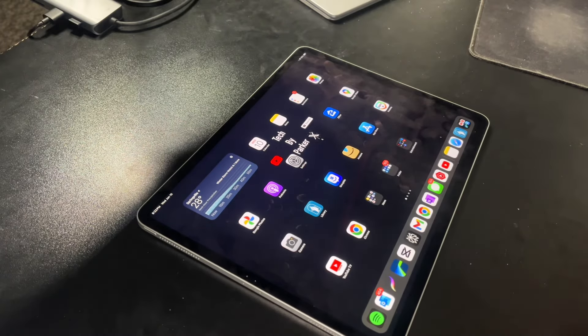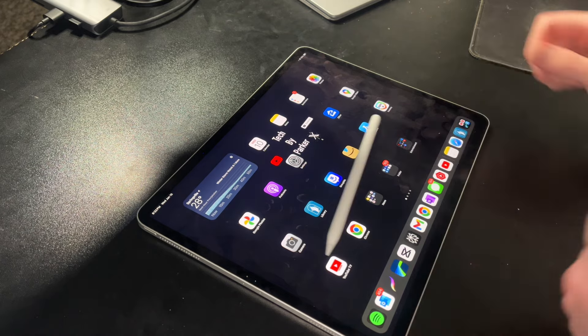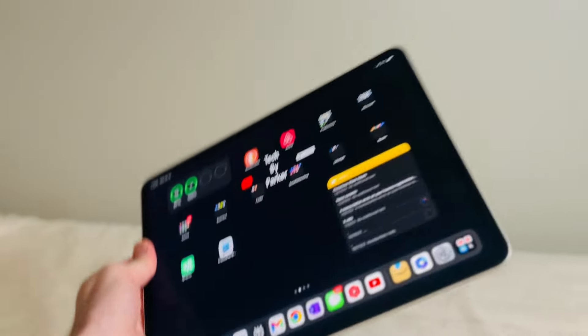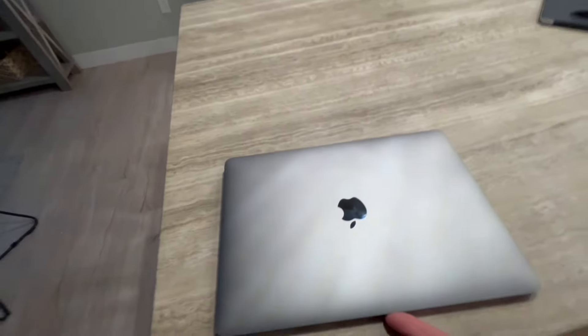iPad versus MacBook. Today I'm going to have the audacity to answer that question for you, and it's a totally subjective question. So to make it a little less subjective, we are going to compare nine different categories for which an iPad or a MacBook could be used, and I'm going to give you my decision, and by the end of the video, we will have a clear winner.